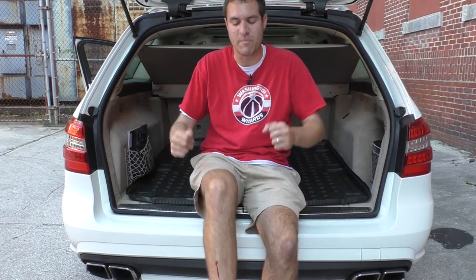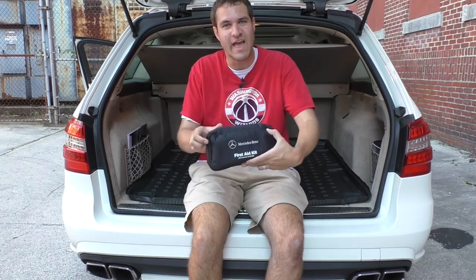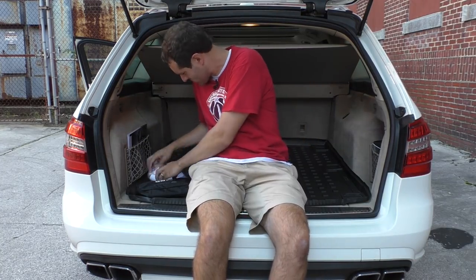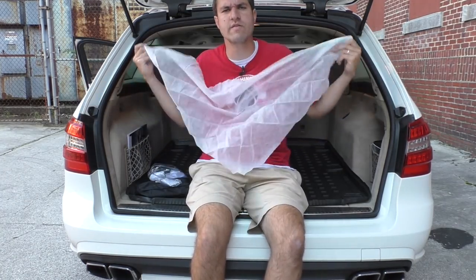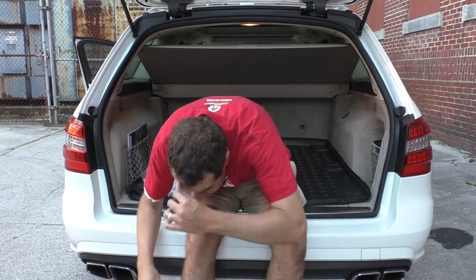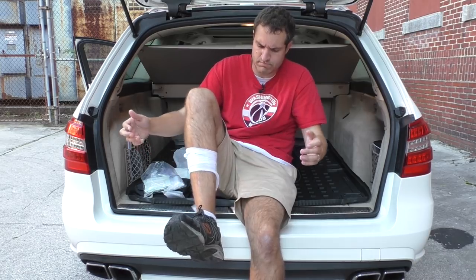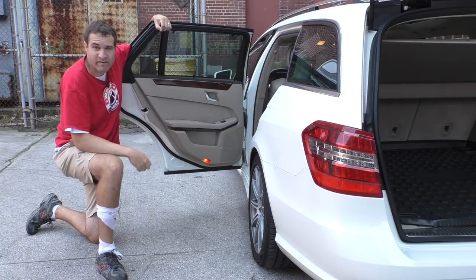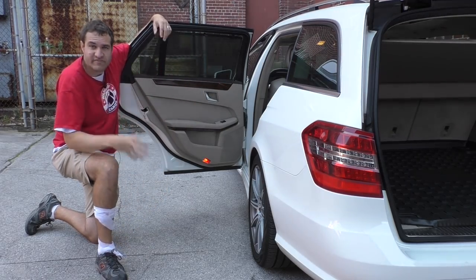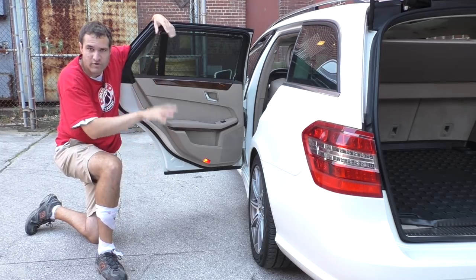I somehow managed to cut myself during the filming of this review — but this car is so practical that it includes a Mercedes-Benz first aid kit, so I'll now tend to my wound. And one more impressive piece of practicality: this car has a built-in rear sunshade. Lift it up and stick it in place — that way if you have an infant in the back seat, you don't need some aftermarket solution. It's already right there to shade them from the sun.